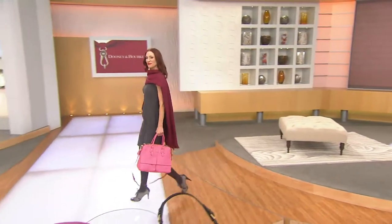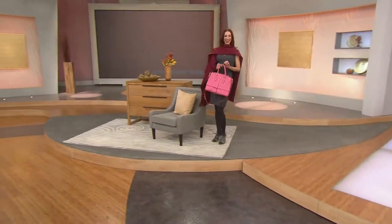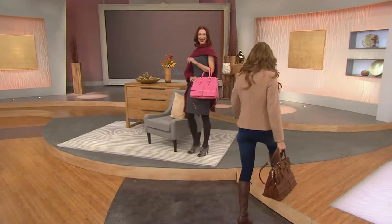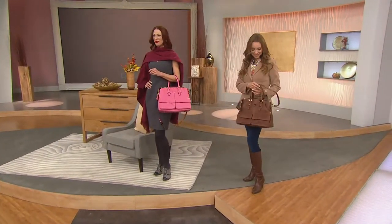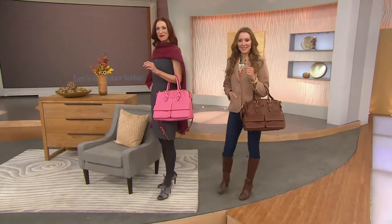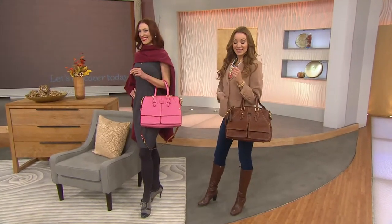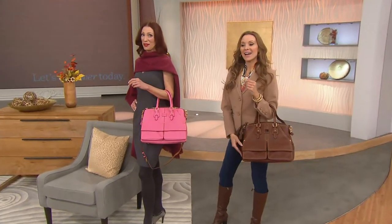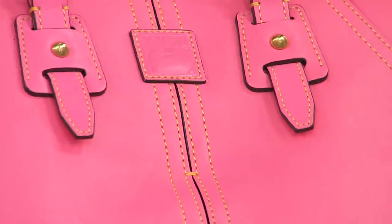Gorgeous, gorgeous, gorgeous. And Kate, if you for any reason get tired of that baby pink, feel free to come switch it out. So Kate has the baby pink, Suzanne's carrying it in the chestnut. We also have it available in this beautiful bone, natural, and black. That is a gorgeous bag. I love this bag — isn't it the best?